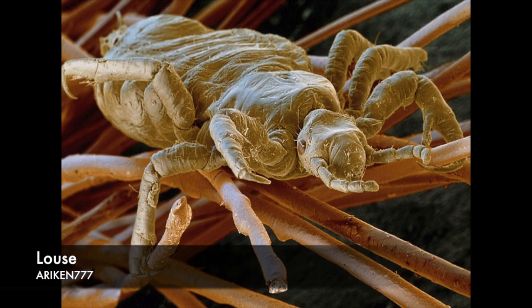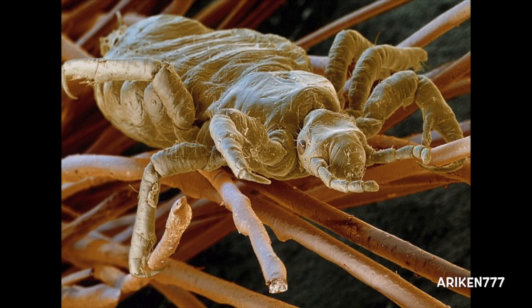A head louse. Each head louse female lays 80 to 100 eggs, and the life cycle from egg to adult is only three weeks.